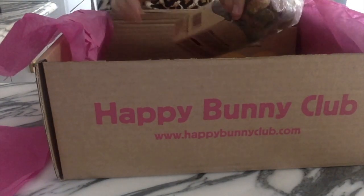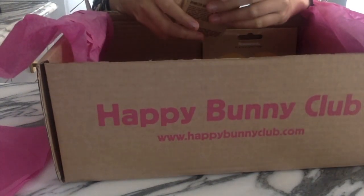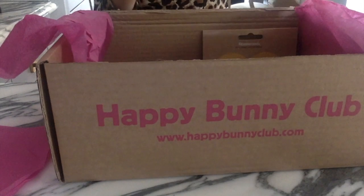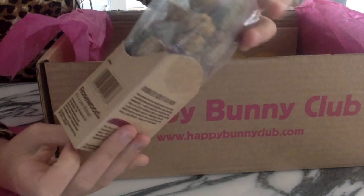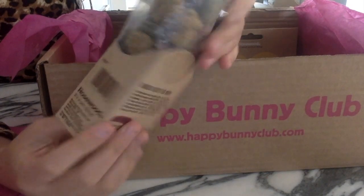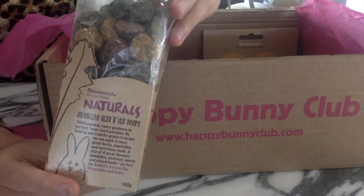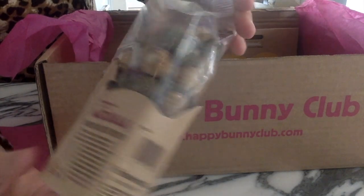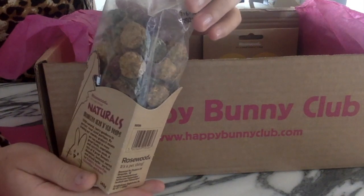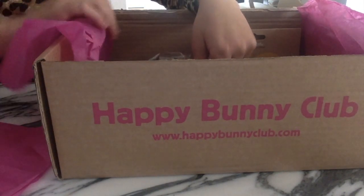Next we have the Rosewood Naturals grainless herb and veggie drops — they're so adorable, just in different colors. I think I'm gonna split them between the bunnies and the hamsters.